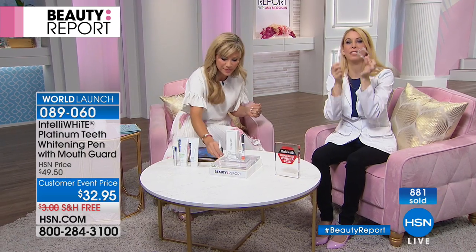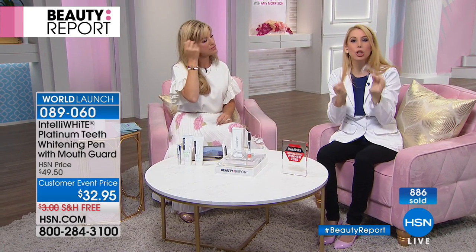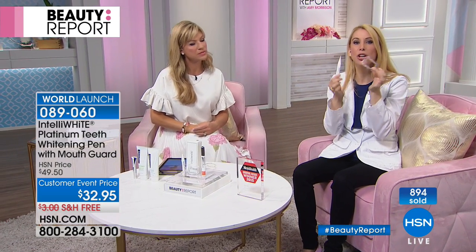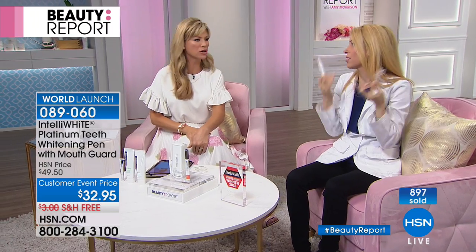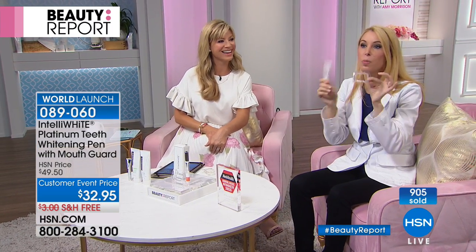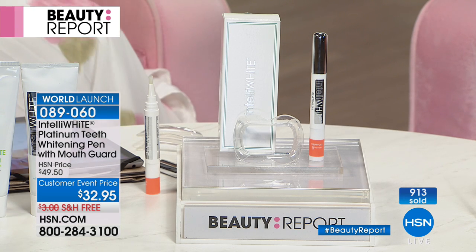If you can't afford braces and your teeth are crossed over or chipped, when you whiten them it blurs the imperfection so it's less noticeable. So by just investing this amount in your smile tonight, you're going to start to blur the imperfections — your teeth are going to appear straighter. I have a chip on my front tooth and a fang tooth, my vampire tooth. We don't all have perfect teeth, but we can make them white, bright, and beautiful.